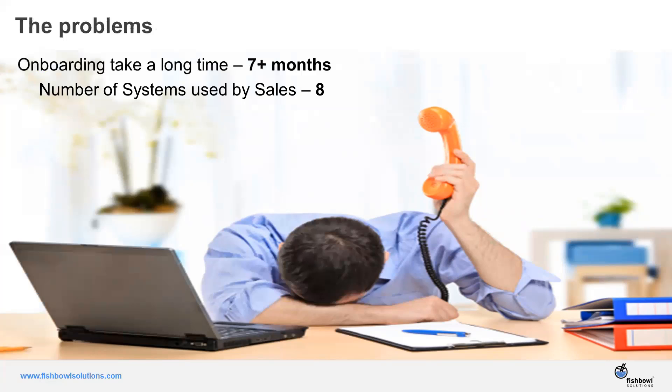Even once onboarded, reps are hindered by the fact that the information they need to sell effectively could be contained in many different systems. Based on industry data, most sales reps are accessing up to eight different systems — your CRM, your ERP system, Oracle CPQ, content management systems — wherever information might be stored to help them sell effectively.